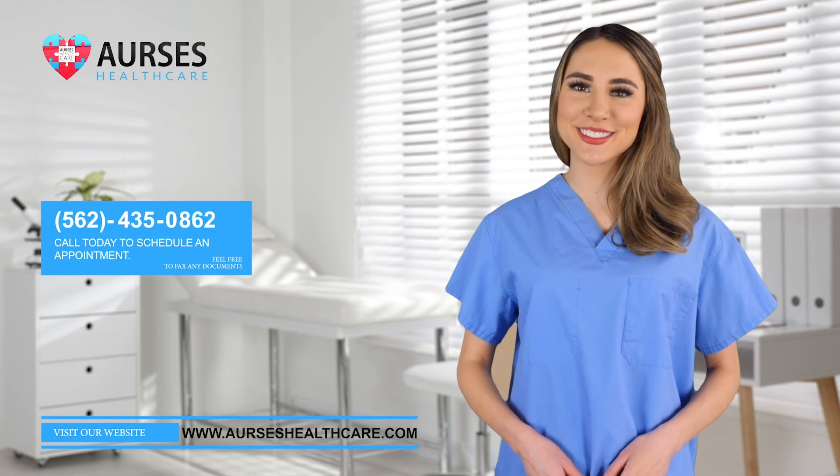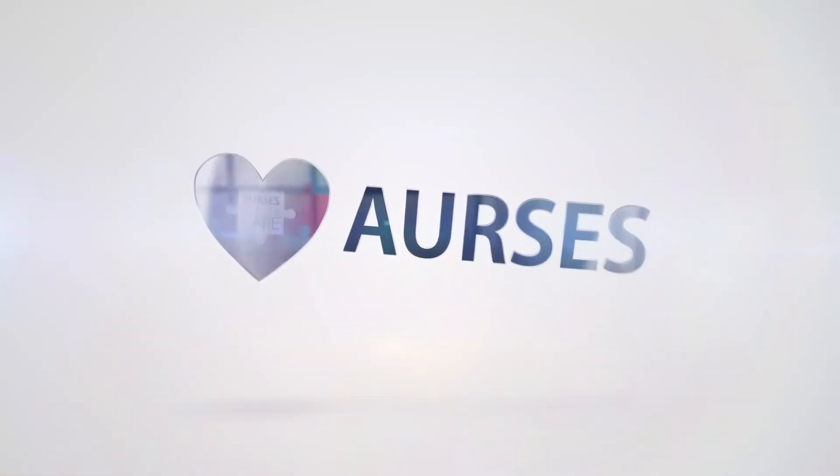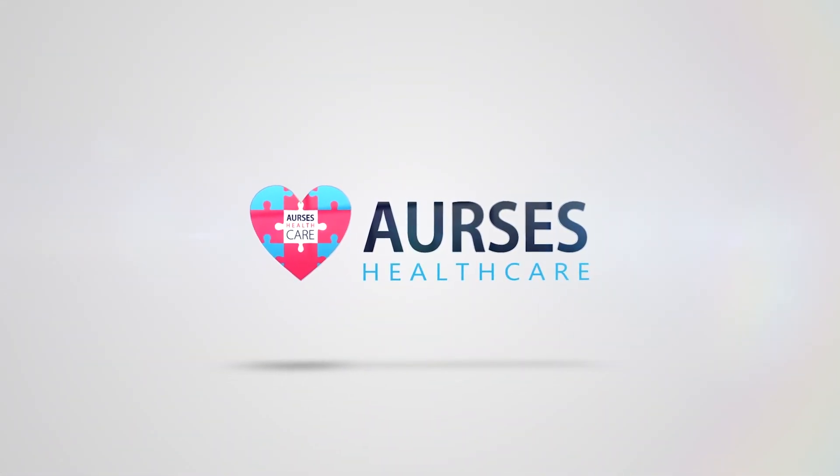We'll see you soon! Arsis Healthcare — the clinic you look forward to.